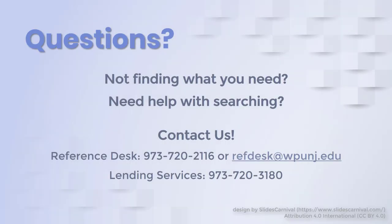If you don't see anything for your class, or if you need help searching course reserves, contact us for assistance.